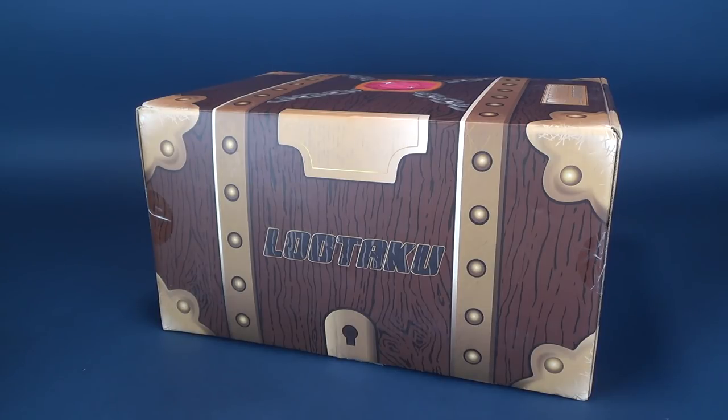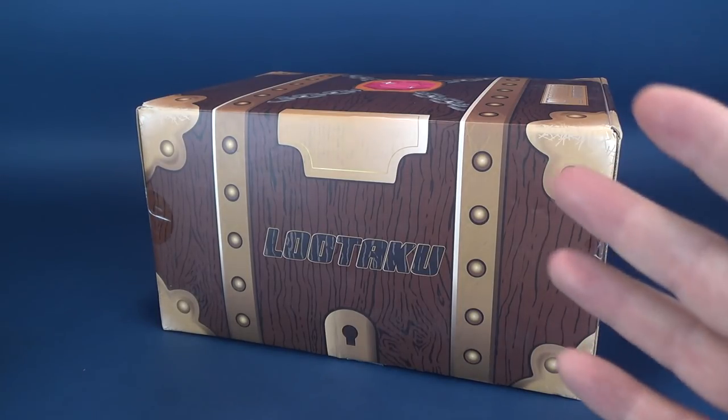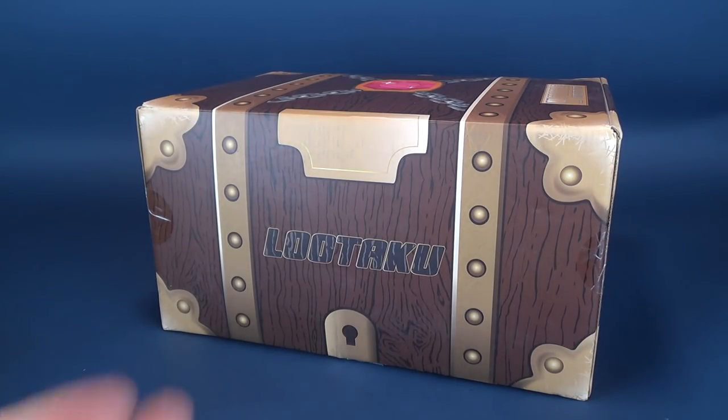Inside LUTAKU's box on a monthly basis, you get statues, collectibles, and more in the vein of anime, or in some cases we've also gotten ourselves some comic-related characters as well. We're going to go ahead and get this opened up, find out what's inside, and if you, the viewer, like what you see and want to subscribe to LUTAKU, I'll put the information down below.